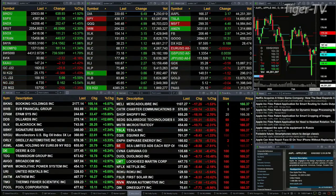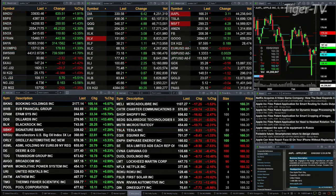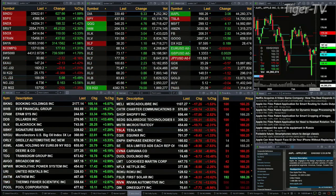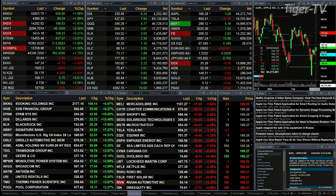The Dow is up 637 points, the S&P up 81 — that's nearly two percent for the Dow and one and a half percent for the S&P. The Nasdaq 100 is up 200 points, Russell up 46, two and three tenths percent. Semis up three and three tenths percent, that's 109 points.